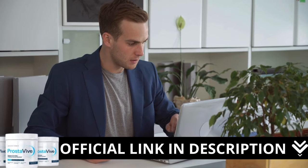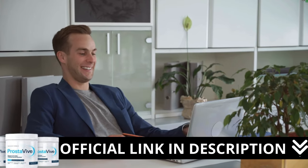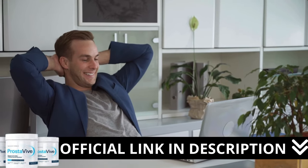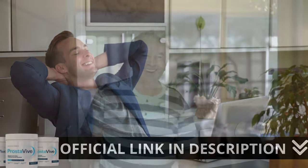Here is a crucial warning: if you are looking to try Prostaviv, I strongly recommend purchasing only from the official manufacturer's website. This ensures you get the genuine product and avoids potential scams. To help you, I left a link to the official website down below in the description of this video.